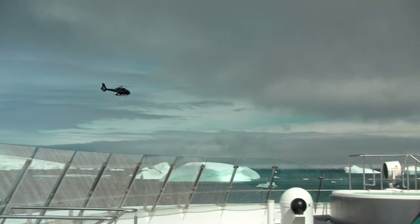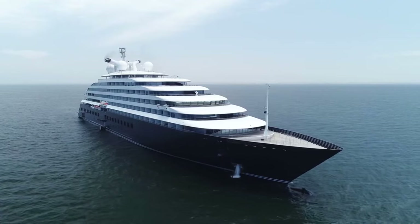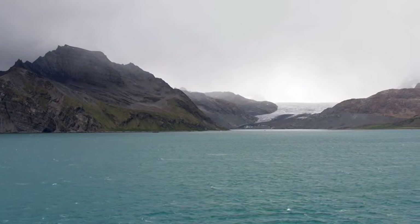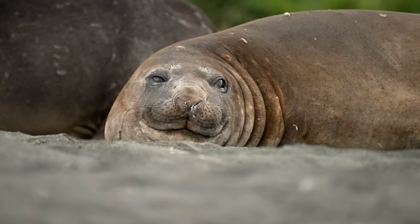From here, we have a couple of days luxuriating at sea before we arrive at South Georgia — a British colony in the Southern Atlantic Ocean, known for its prolific wildlife and incredible beauty.